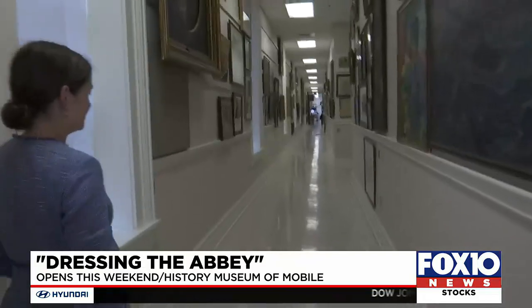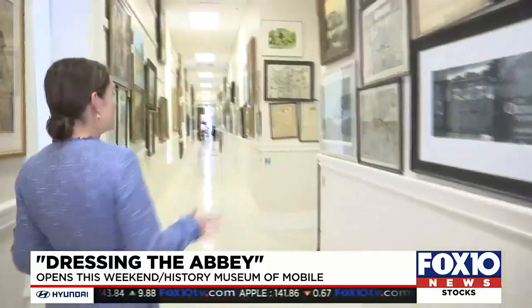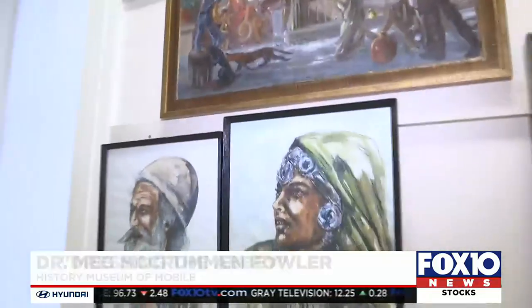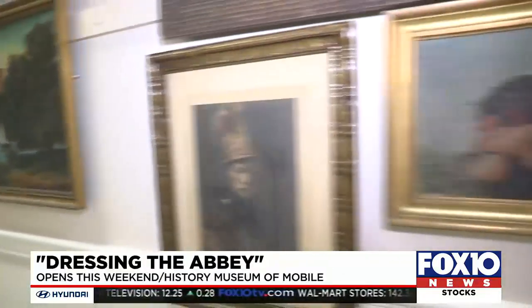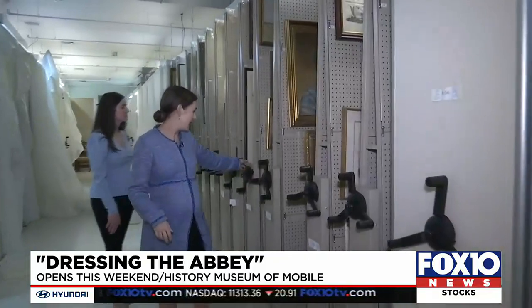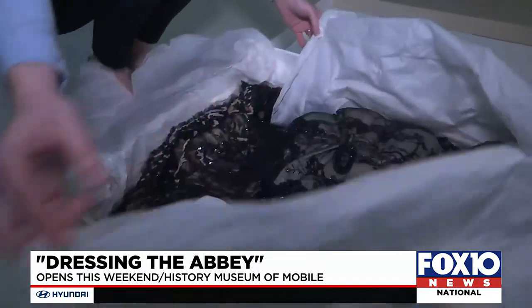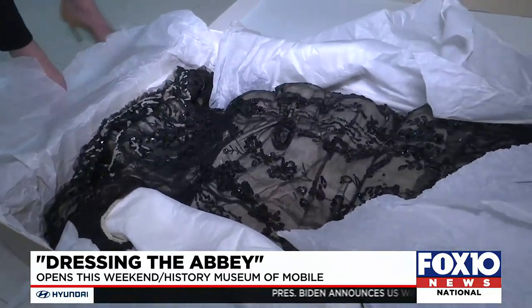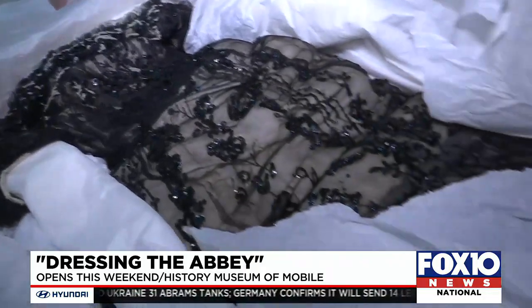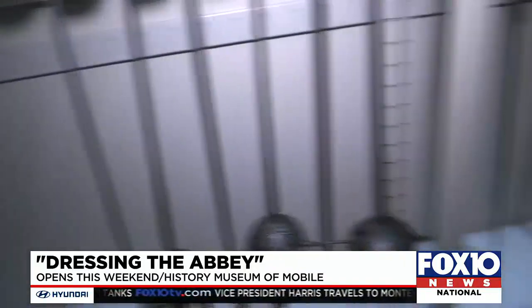We also got a rare behind-the-scenes tour of where the History Museum stores its most prized possessions. The museum's collection includes 117,000 objects, and only 1% are on permanent display. These rolling racks house lots and lots of objects — untold treasures from Mobile and beyond. This is actually one of the Hamill dresses from the same collection, but it was not in the best condition, so they couldn't show it. They also have some really interesting swords. Trust me, we could have stayed in here for hours looking around.